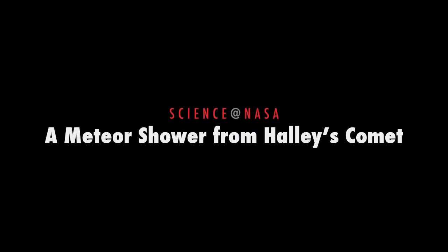A Meteor Shower from Halley's Comet. Presented by Science at NASA.